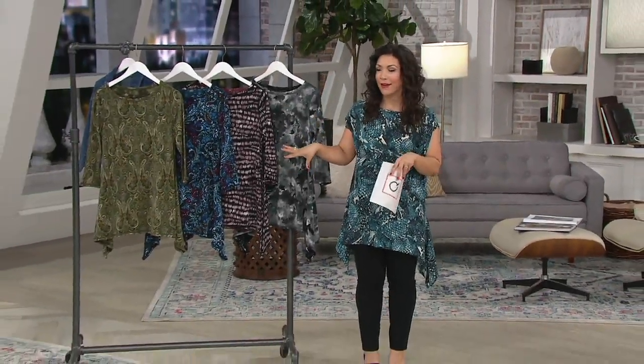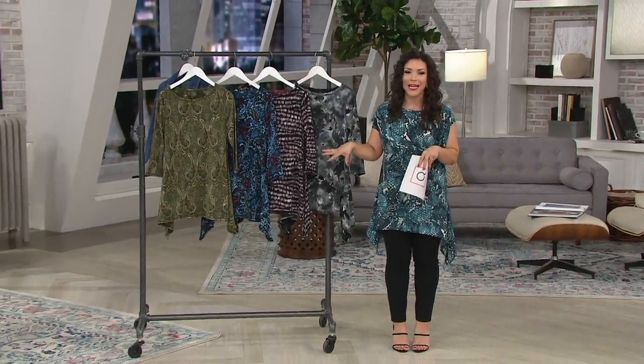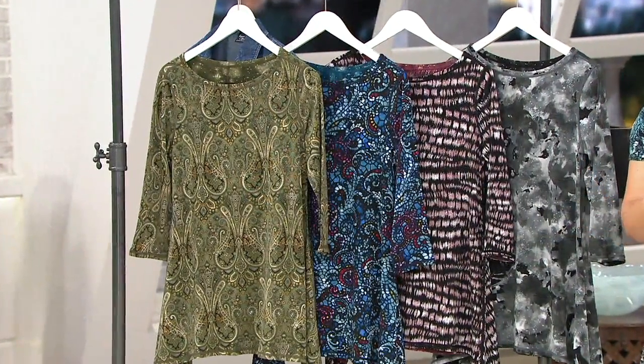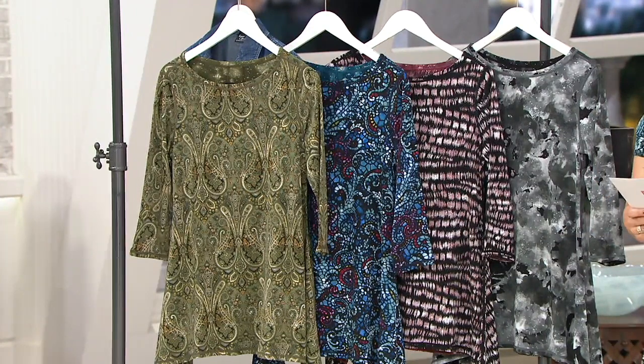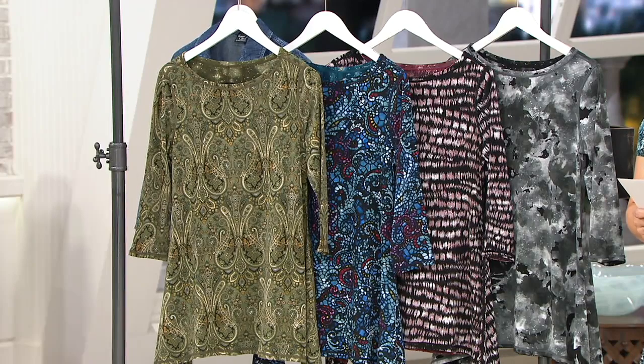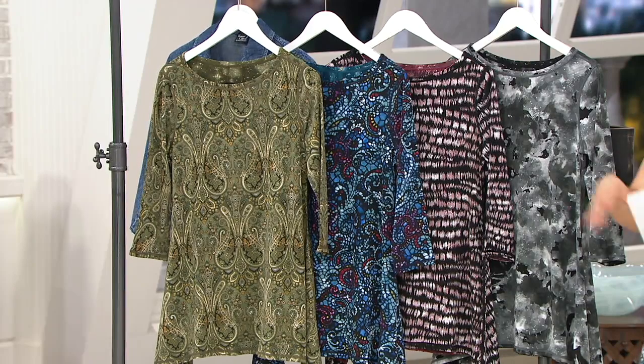This first one is all about the fabric. This is your Attitudes by Renee — it's a reversible, so two looks for the price of one. A bateau neck, it's called the Dippy Tunic, and this is also customer top rated. You have the opportunity to get two looks for one at $45.48, and it's Renee's iconic Como jersey.